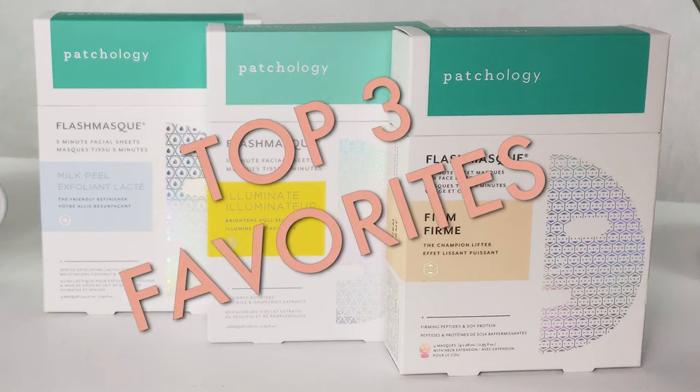Hi everyone, welcome to the Vaughan, this is Darcy. Today I'm going to tell you about my favorite Patchology sheet masks. They have a lot of sheet masks and I've tried a lot of them, so I'm going to narrow it down to my top three most favorites. If you want to hear more about it, keep on watching.